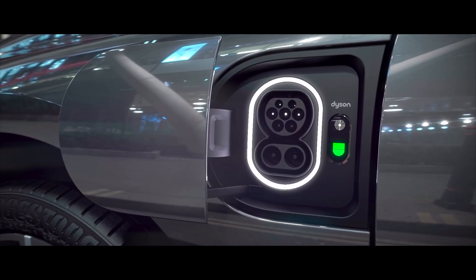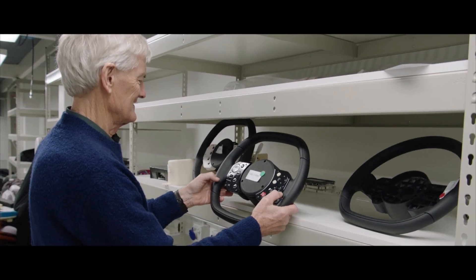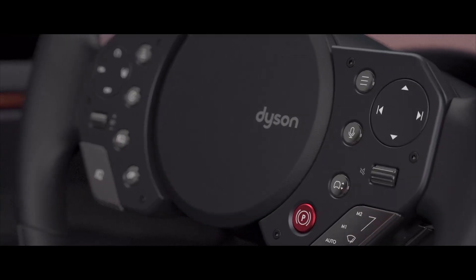Here's the charge point. And all the controls are on the steering wheel — there are no things to fiddle around with and distract you. Everything is here.